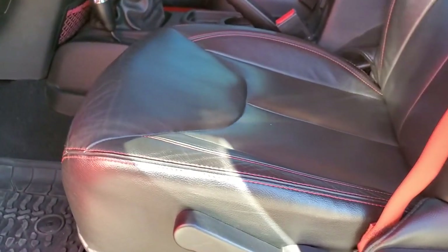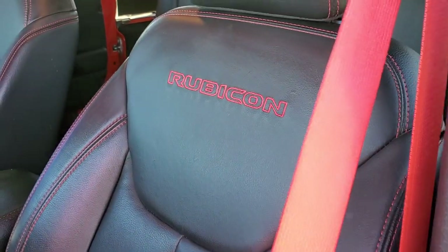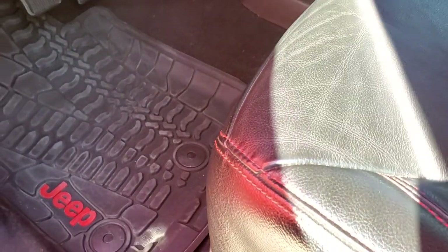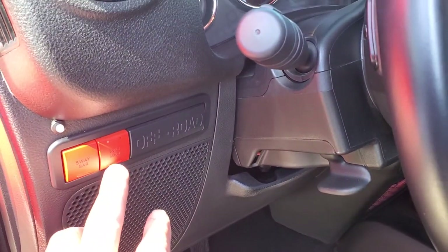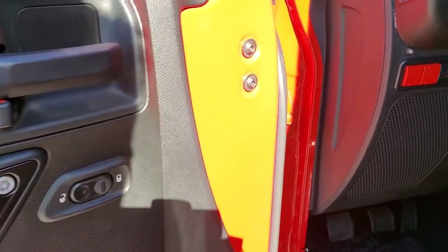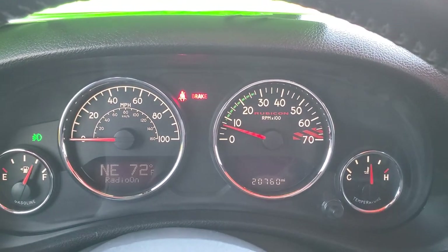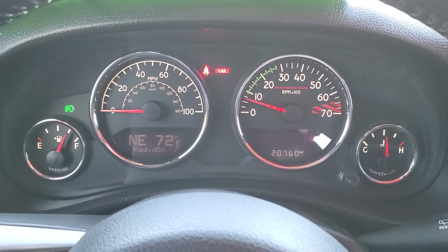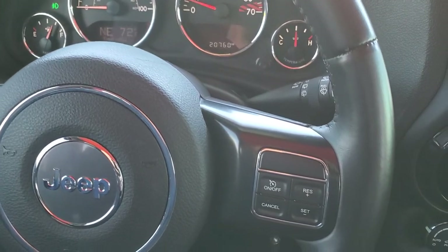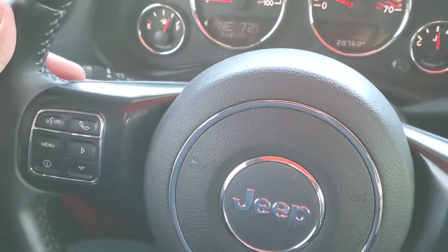Inside, the Rubicon package gives you the black leather interior with red stitching and the word Rubicon stitched into the backrest. You get the nice red seat belts, driver's seat height adjuster, and all-weather floor mats with the red Jeep logo. You also get the red sway bar and axle lock buttons — that's really what makes a Rubicon a Rubicon. Power locks. As we hop inside, you can see this one has 20,760 miles. You get an outside temp and compass display, the leather-wrapped steering wheel, cruise controls on the right, Bluetooth and information center controls on the left, and audio controls on the back of the steering wheel.